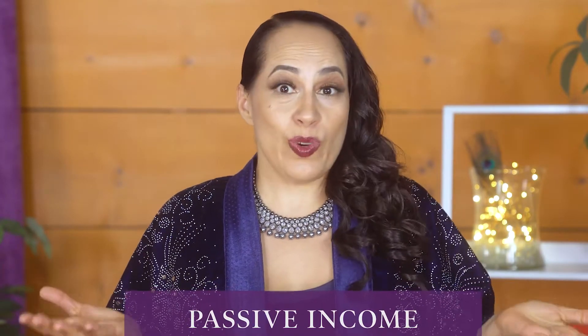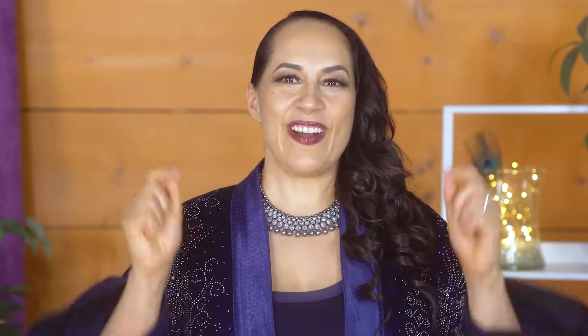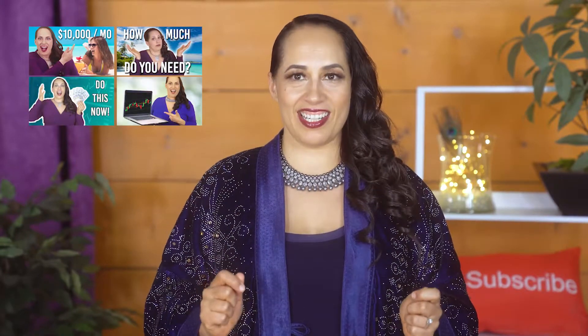But how exactly do you do that and what should you invest in? In this video I'll give you a step-by-step demo and we'll talk about what to invest in to make passive income. Because even though this works as a standalone video, it's also video number five in my How to Make Passive Income eCourse, which you can check out for free right here on YouTube. If you want to learn how to make passive income and you haven't seen the first four videos, I highly recommend you go back and watch any that you might have missed.